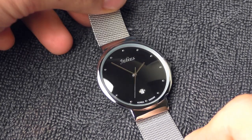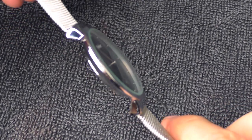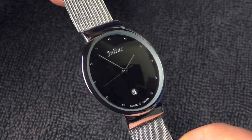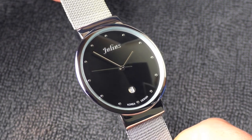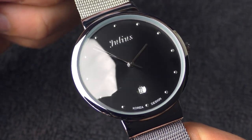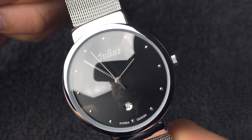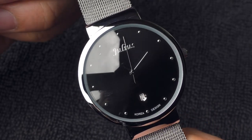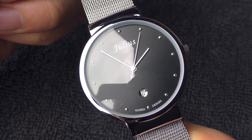Showing you this watch up close is going to be a little bit tricky because this mineral crystal is so reflective that my camera loses focus sometimes, and on the black dial you're going to see every single dust particle super easily. But the good news is there is no dust on the dial itself and no fingerprints on the inside of the mineral crystal — which, to be honest, is a little bit unusual at this price category.